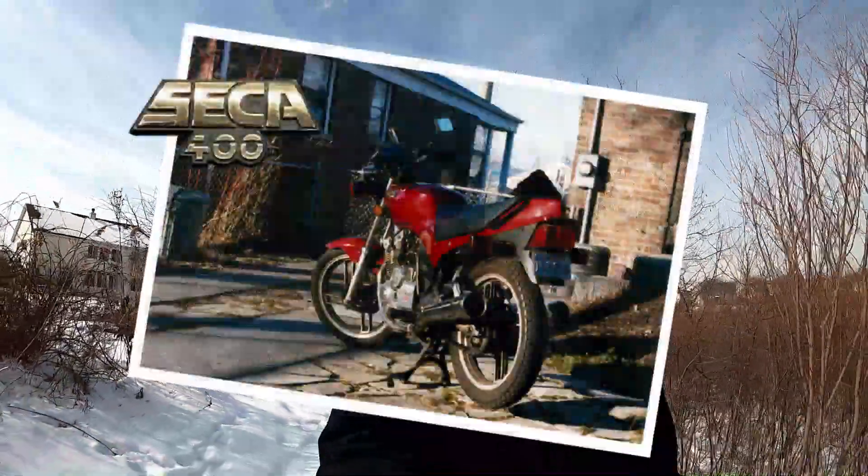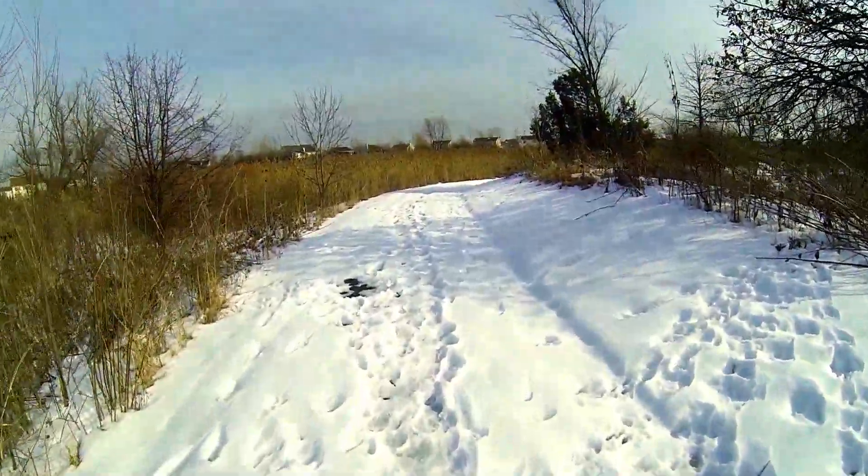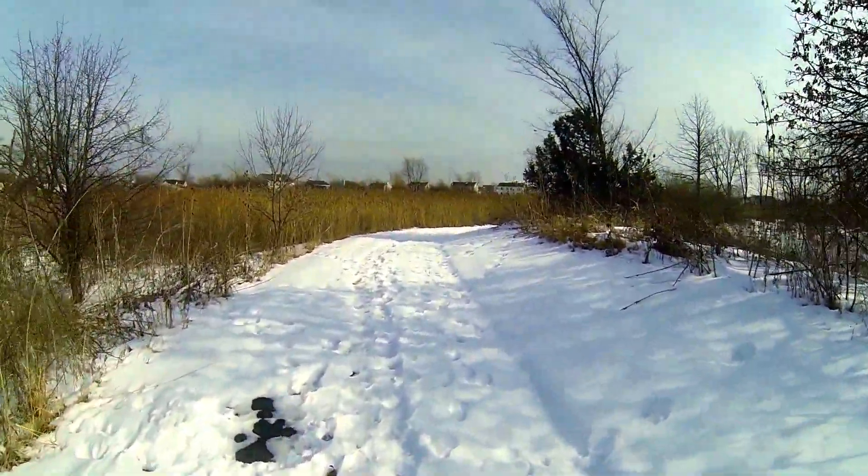Today I'm going to start with my first motorcycle, the one that I purchased when I was 18 and a freshman in college. And that was my 1982 Yamaha Seca 400, also known as the XS 400. This was a great little bike. Mine in particular was red, which I think looked really nice for that bike.